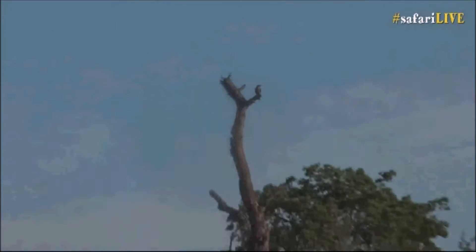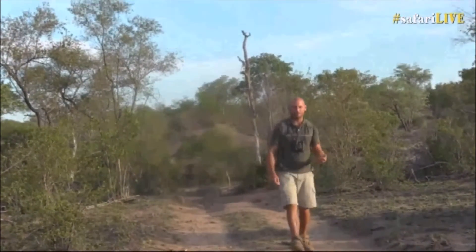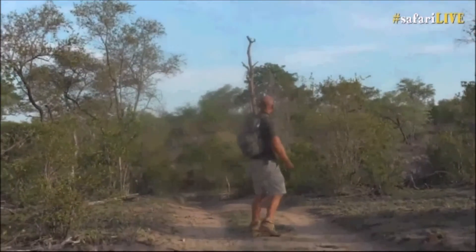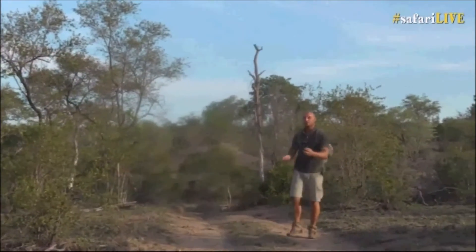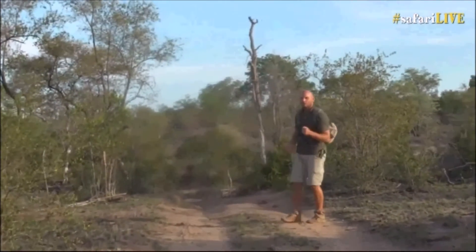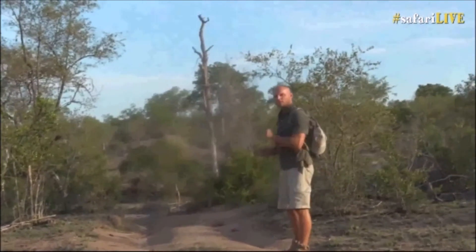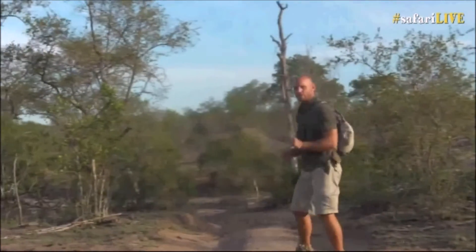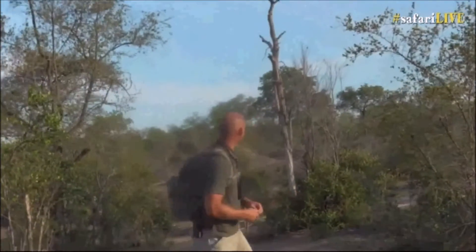Let's follow him again. There's also a folklore story: if this bird shows me where the beehive is and I don't open it or don't leave him any honey, the next time he finds a beehive he'll lead me to an angry leopard or an angry snake instead. That's as the folklore goes.